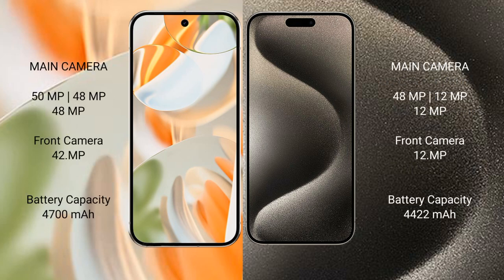Google Pixel 9 Pro XL features a triple rear camera setup. iPhone 15 Pro Max also features a triple rear camera setup with 48MP plus 12MP plus 12MP, and a 12MP front camera.